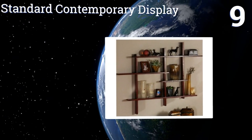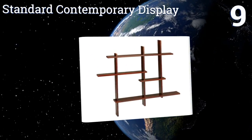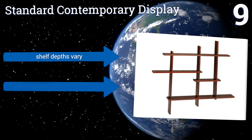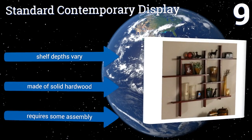At number nine, with six different finishes, this standard contemporary display shelf is perfect for the interior decorator seeking options. The shelf has several distinct compartments enabling you to present family photos, potted plants, candles, and more alongside your favorite books. The shelf depths vary and it is made of solid hardwood, though it does require some assembly.